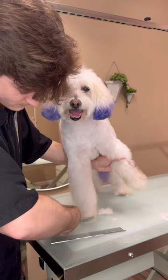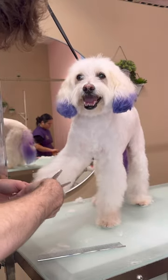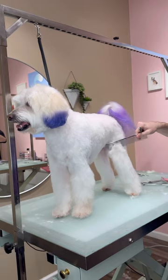Buddy was really great on the table — he just stood still, which is like a dog groomer's dream. I judge how I like the dogs by their personality, how good they are on the table, and overall how cute they are.